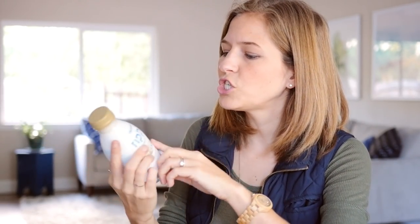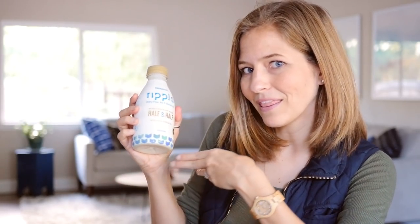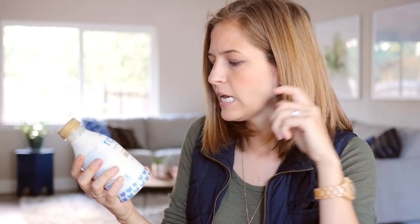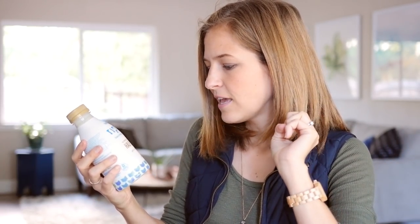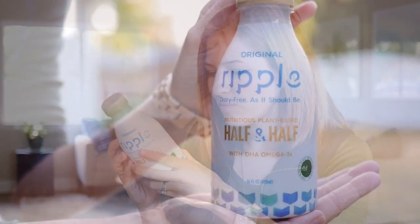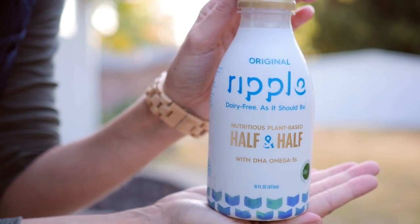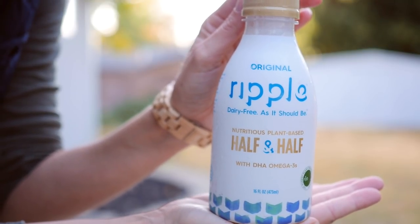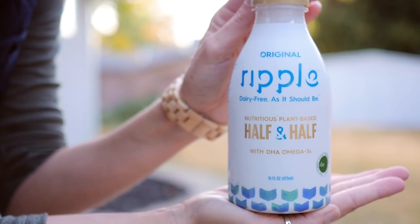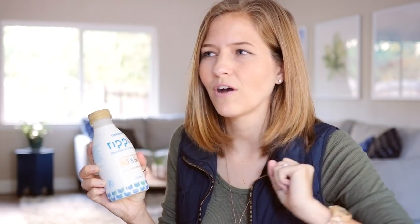Finally, I want to show a creamer I've been loving lately — this is the new Ripple creamer, their half-and-half. It's got omega-3s — this is their original flavor, and I believe they also have a vanilla. Look at the packaging! It's made with their pea protein — Ripple makes all their drinks based on pea protein, so they're very high in protein and nutrients. It's so creamy and perfect for coffee, and I've been drinking a lot of coffee lately.